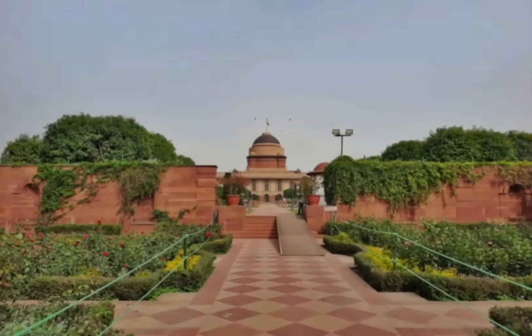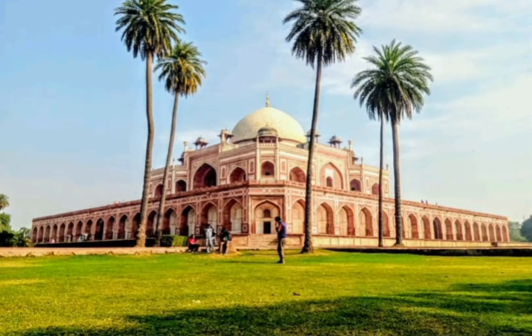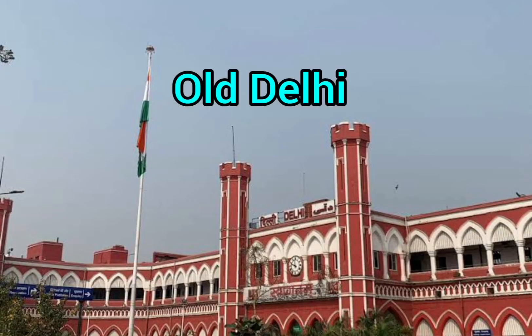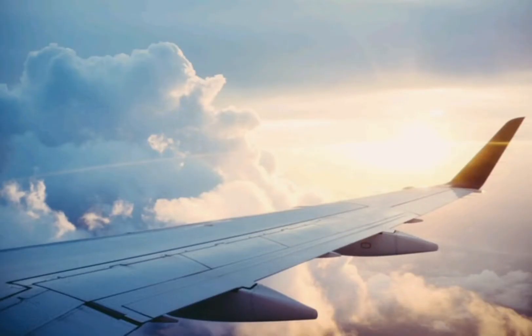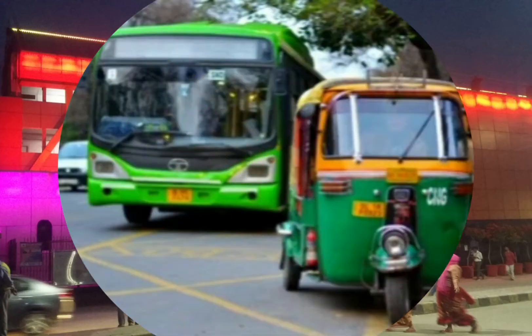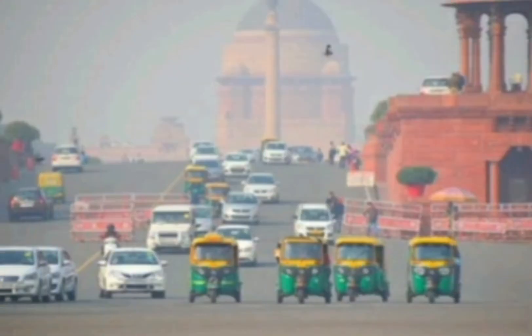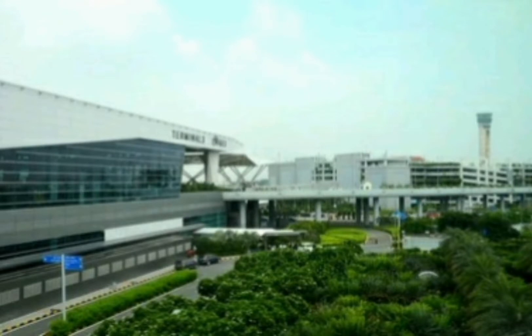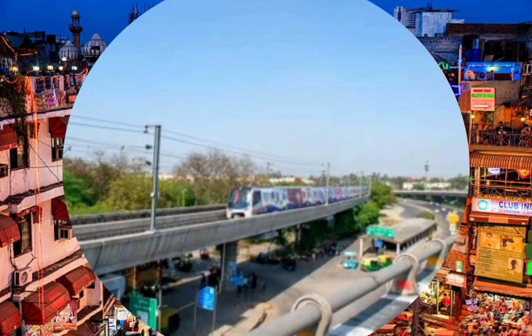New Delhi city is well connected by metro, so the best option to visit all the spots is by metro. You can reach Delhi by both train and air from any part of the country. By train, you can get down at New Delhi, Old Delhi, Delhi Cantt, or Nizamuddin railway station. By air, you have to get down at Indira Gandhi International Airport. From the railway station you can avail local bus or auto transport to reach any part of the city. From the airport, you can reach the heart of the city within just 20 minutes via the Airport Express Metro.